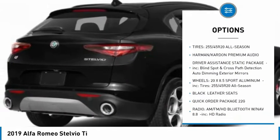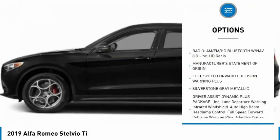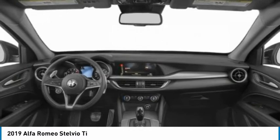Traction control, steering wheel audio controls, all-wheel drive, remote engine start, keyless entry, anti-lock braking system, power passenger seat, backup camera, power lift gate, stability control.